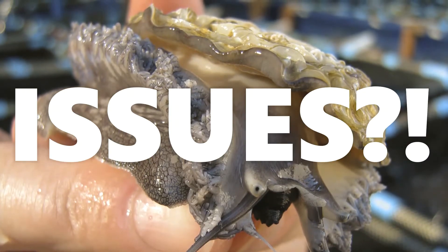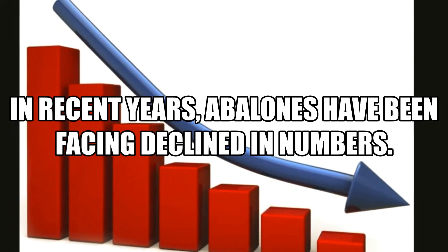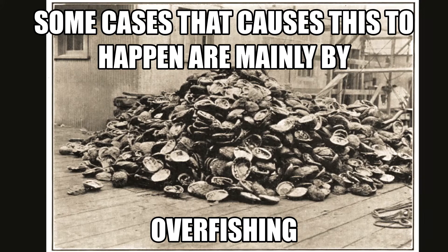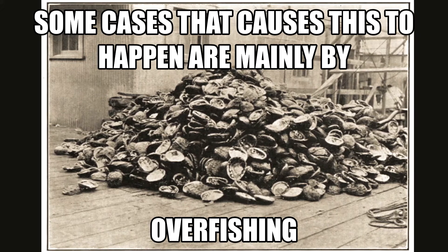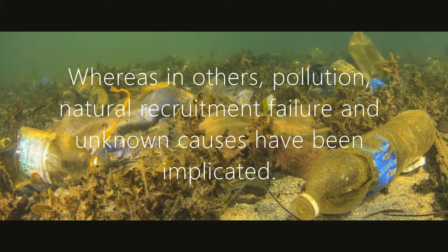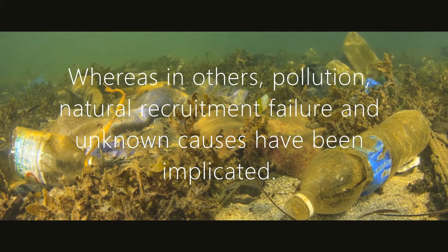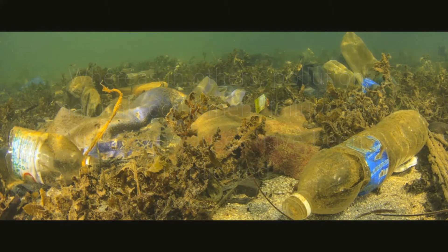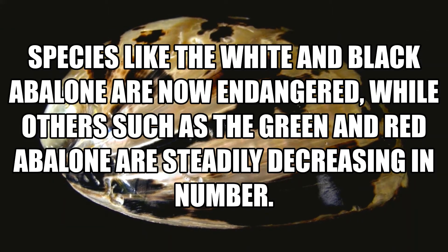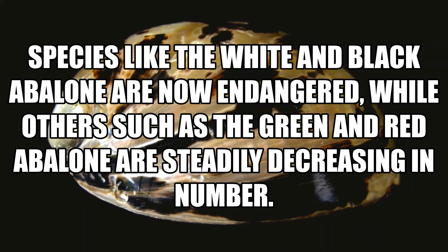There are a few issues involving abalones. In recent years, abalones have been facing a decline in numbers. In some cases, the cause of this decrease is mainly overfishing, whereas others like pollution, natural equipment failure, and unknown cases have also been implicated. Species like the white and black abalones are now more endangered, while others like green and red abalones are steadily decreasing in numbers.